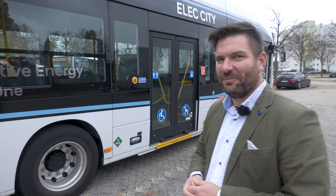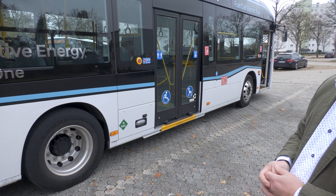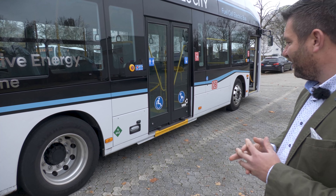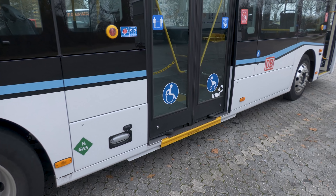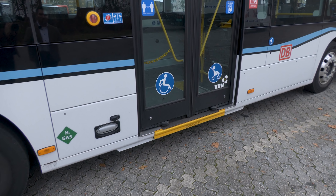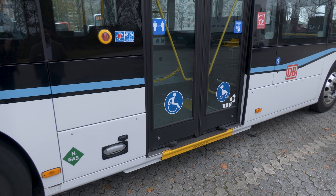Im Hintergrund sehe ich die doppelflügelige Tür – und darunter befindet sich eine Rollstuhlrampe? Genau, da haben wir eine elektrische Rollstuhlrampe, die per Knopfdruck bedient werden kann. Das zeigen wir auch gleich mal – sie ermöglicht es der behinderten Person relativ zügig, den Bus zu betreten.